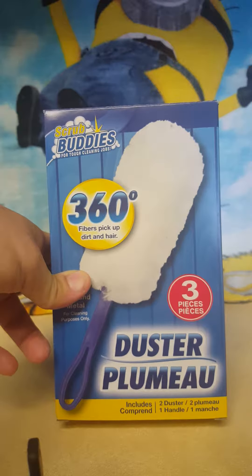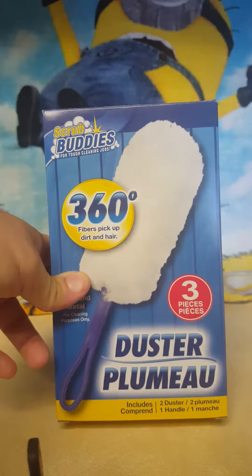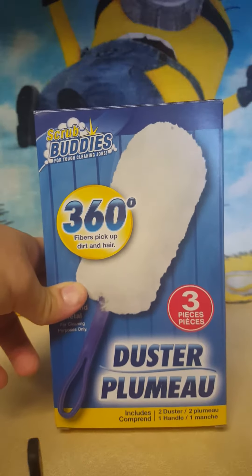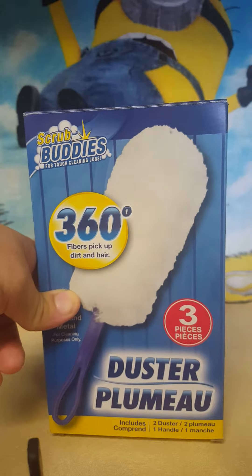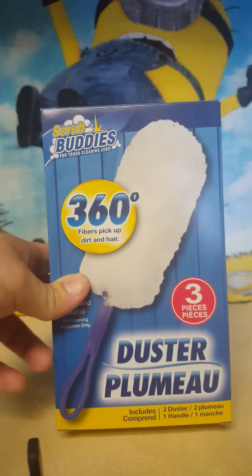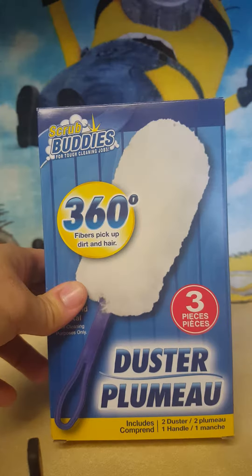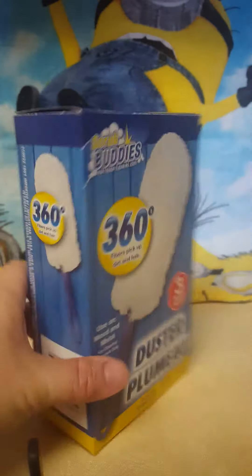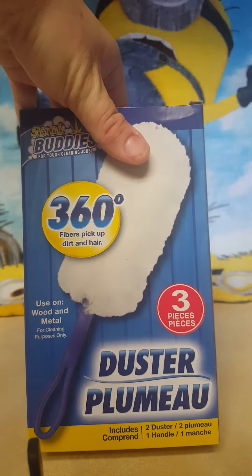The first thing I went for was the Scrub Buddies duster — it's the knockoff brand of the Swiffer duster and works just as well. I got it to use in my car because the dash gets really dusty and my cat's fur gets all over. It worked really, really well. It comes with the handle and two of the dusters.